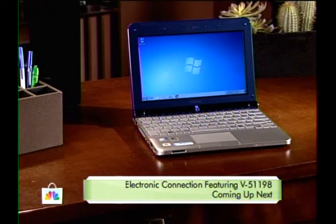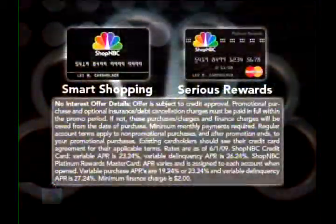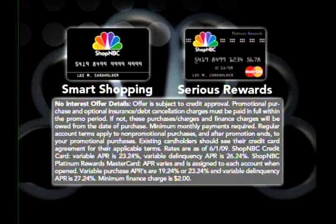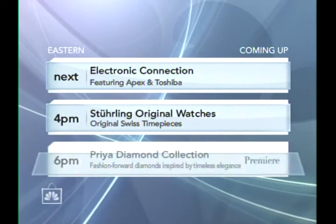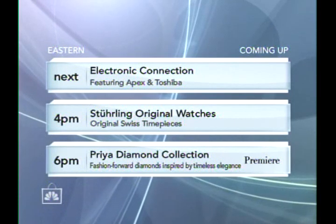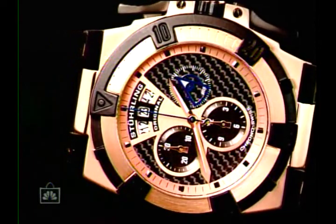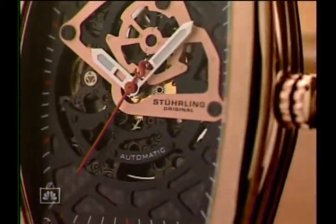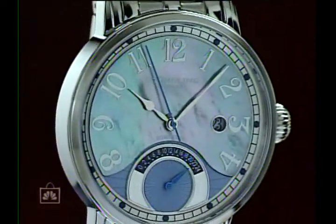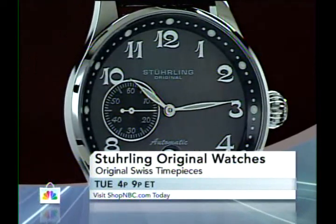Trade secrets on those sterling prices coming up in an hour. In the meantime, I might be able to tempt you with some hot electronics — we've got all the latest gadgets including Toshiba's brand new mini notebook. Don't go away. Demanding in style and presence. Sophisticated in design and technology. That's Sterling Original Watches, where tradition meets bold innovation with handsome results. Don't miss your chance to get the newest designs, the best craftsmanship, the biggest innovations, and so much more — Sterling Original Watches here on Shop NBC.